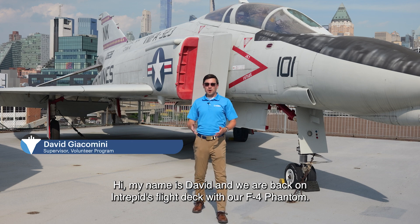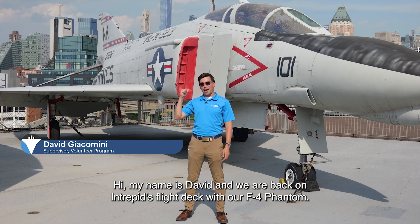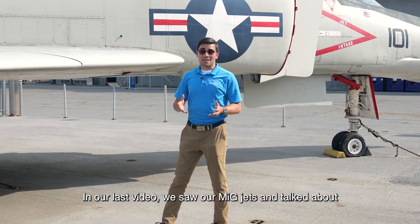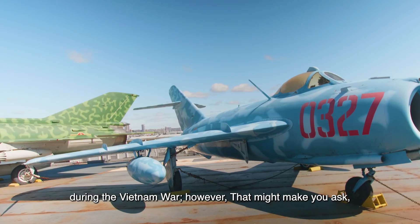Hi, my name is David and we are back on Intrepid's flight deck with our F-4 Phantom. In our last video, we saw our MiG jets and talked about the camouflage schemes that they used during the Vietnam War.